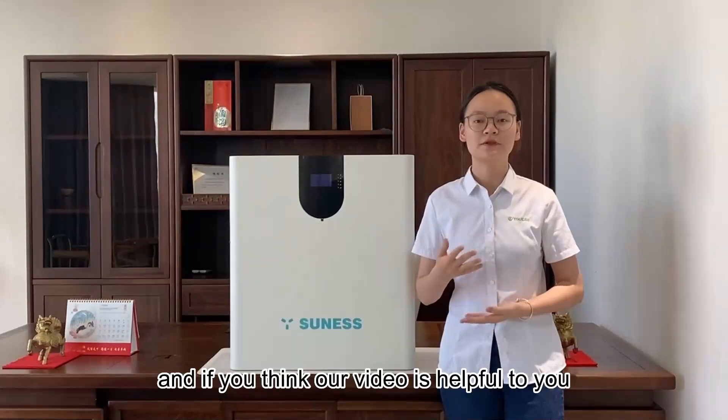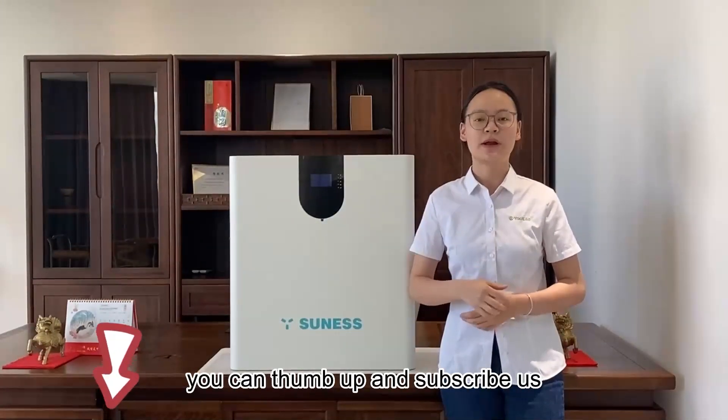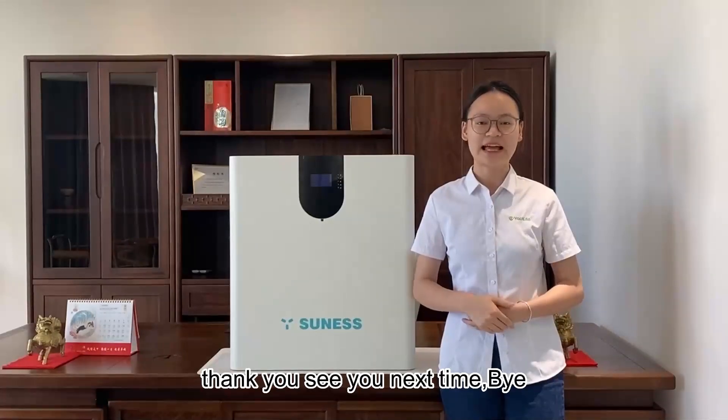If you found this video helpful, please give it a thumbs up and subscribe. Thank you. See you next time. Bye bye.